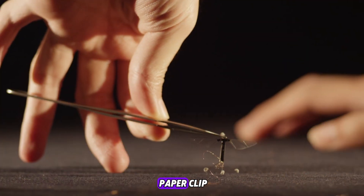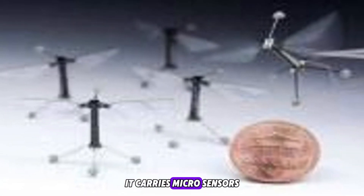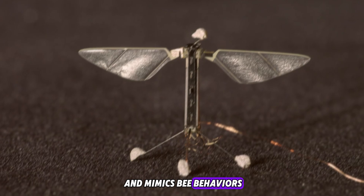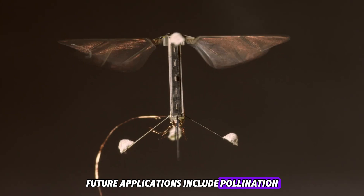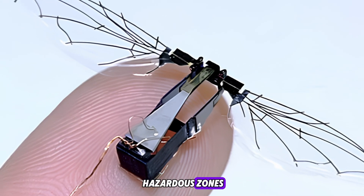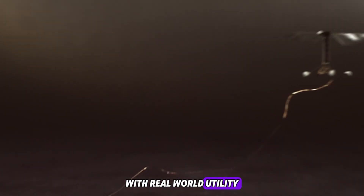Number eight: Harvard's RoboBee — tiny drones with big potential. Weighing less than a paperclip, RoboBee flaps its wings more than 120 times per second. Though miniature, it carries micro sensors and mimics bee behaviors like hovering, flying, and swarming. Future applications include pollination, environmental monitoring, and search missions in hazardous zones.